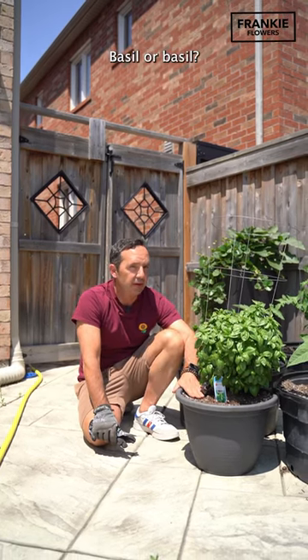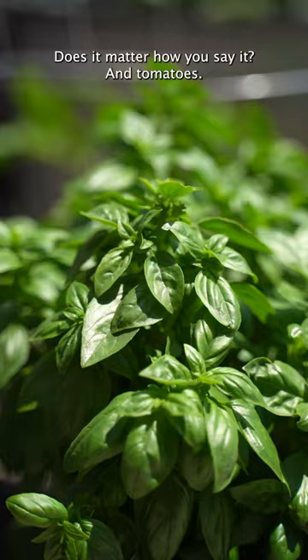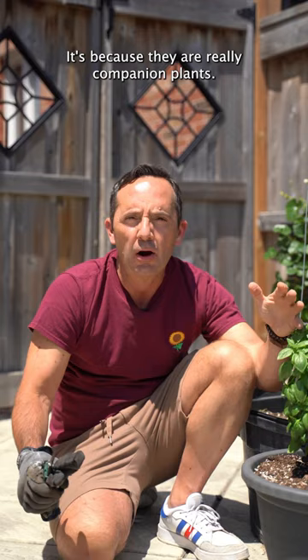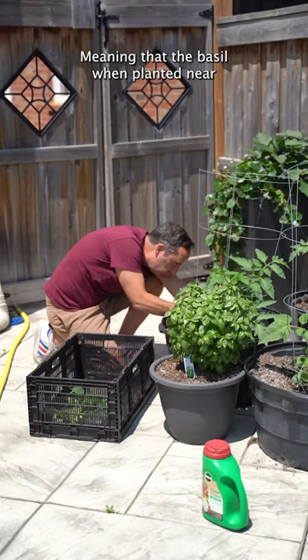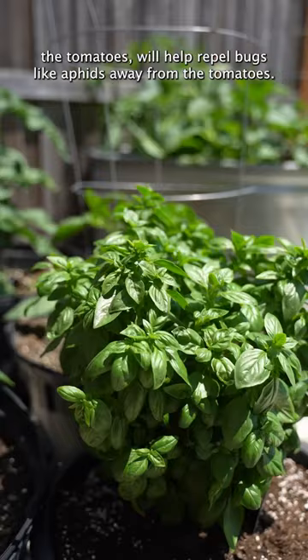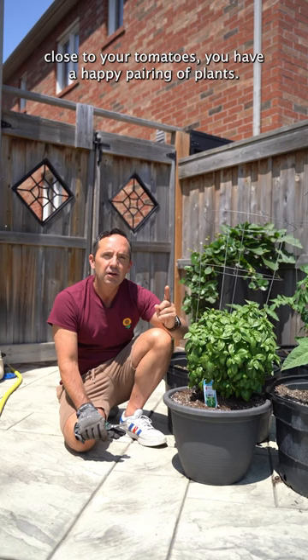Basil — or basil, doesn't matter how you say it — and tomatoes. Why do you have them so close together? It's not so you can pick them and have the perfect salad. It's because they are really companion plants, meaning that the basil, when planted near the tomatoes, will help repel bugs like aphids away from the tomatoes. So when you put your basil close to your tomatoes, you have a happy pairing of plants.